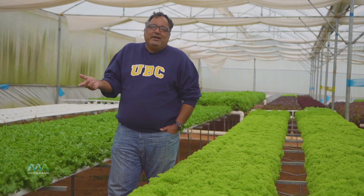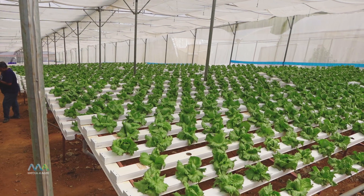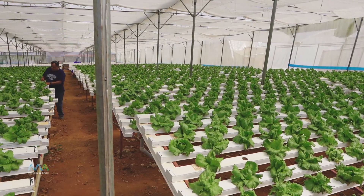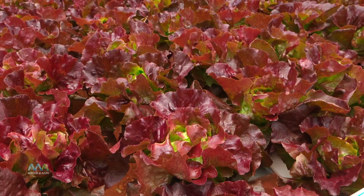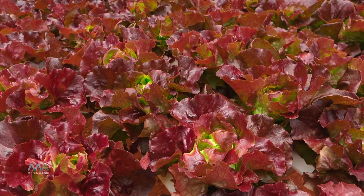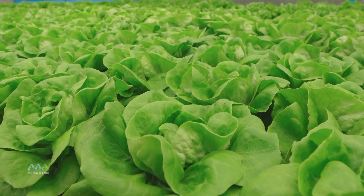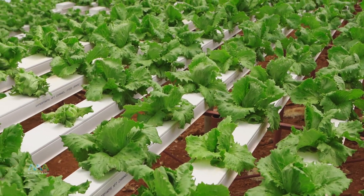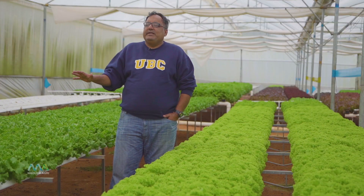We use 30% less nutrient. Our pesticide consumption is almost negligible — we are almost down to zero. We make sure that we have proper humidity in the area and we positively control pests, thereby allowing us not to spray anything on the plants, which means they are absolutely food grade and extremely safe to eat.